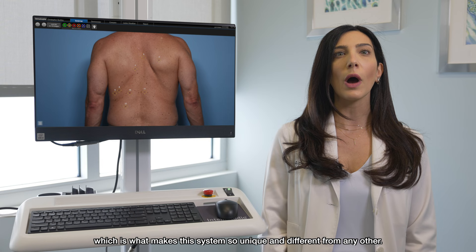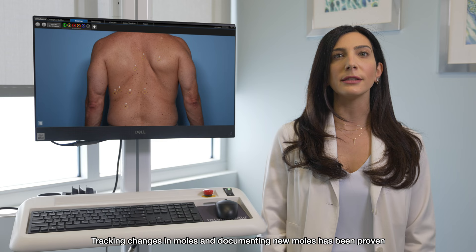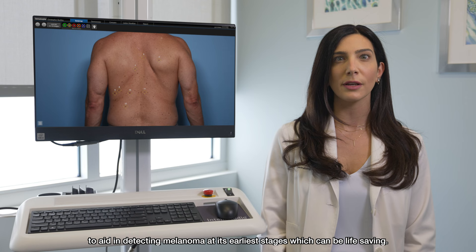Tracking changes in moles and documenting new moles has been proven to aid in detecting melanoma at its earliest stages, which can be life-saving. We are proud to be the only private practice in the Southeast United States to offer this technology, and invite you to schedule an appointment with us today.